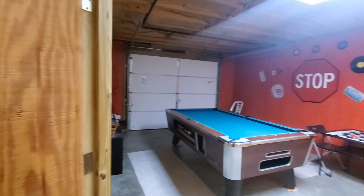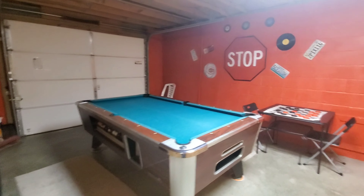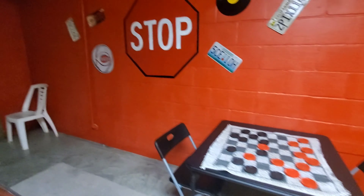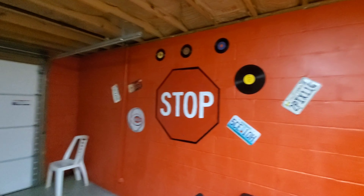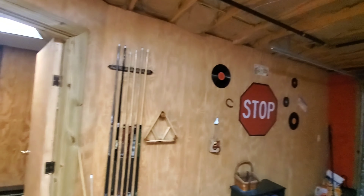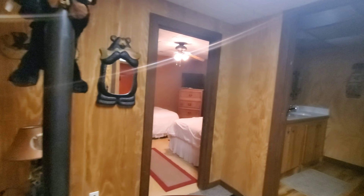Back out here to the garage, and in the garage we have a pool table and a checkerboard. I love the decor in here — check all this out. It's a beautiful place. So this is the downstairs.